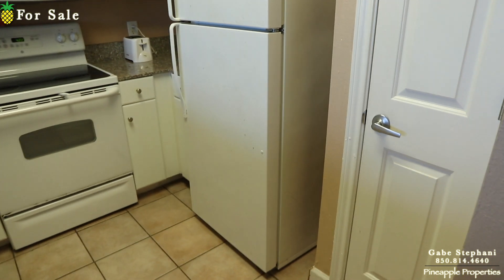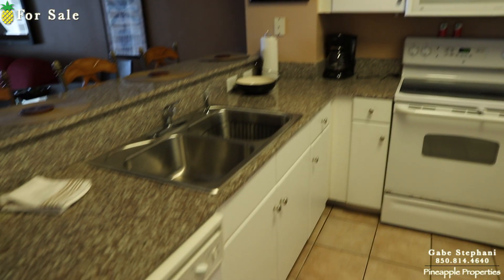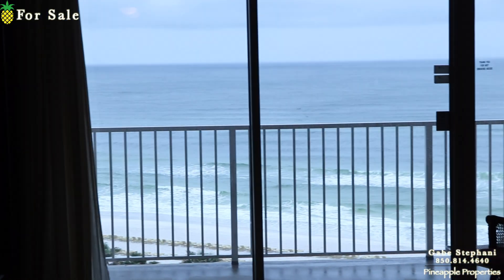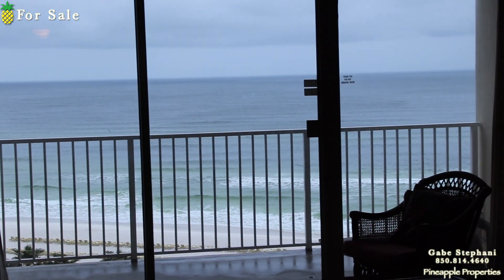The kitchen has a pantry right there. Again, I love this view — that's the best part, just looking out right at the gulf.